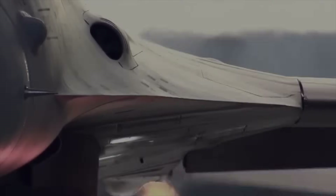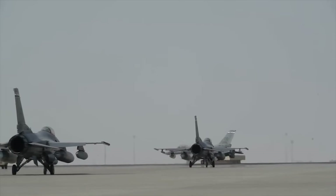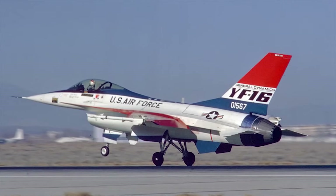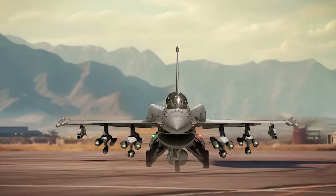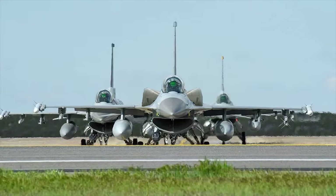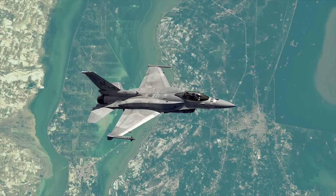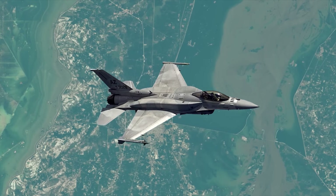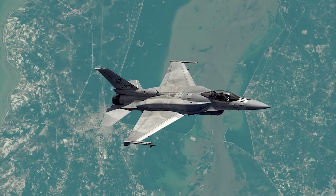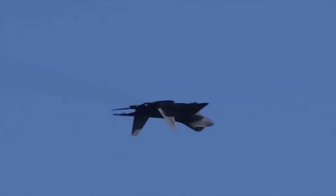The F-16, a multi-role fighter aircraft, has undergone many variants since first being introduced in 1974. The Block 70/72, also known as the F-16V Viper, is the latest and most advanced variant of the F-16. Many improvements and modifications have been implemented, and with the use of 5th generation technology to some extent, this new variant is closer to a 5th generation aircraft.